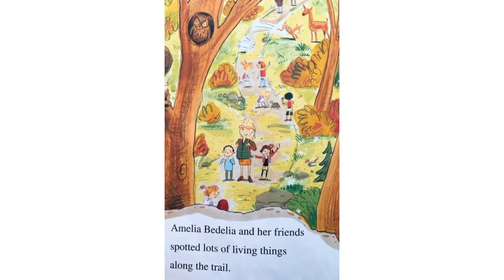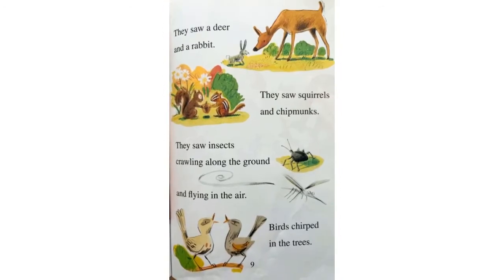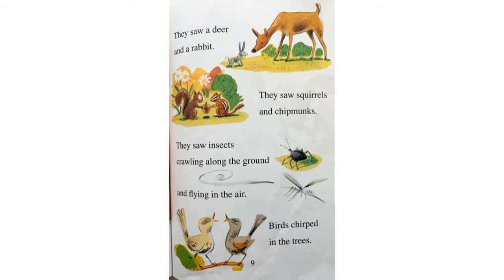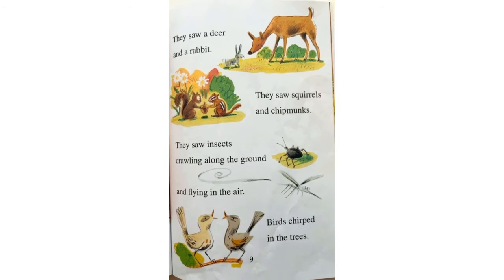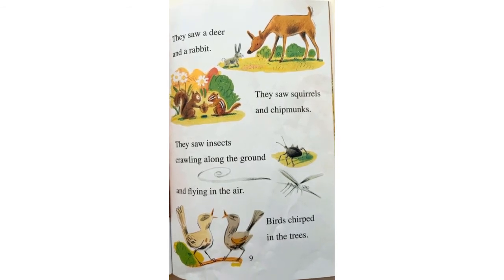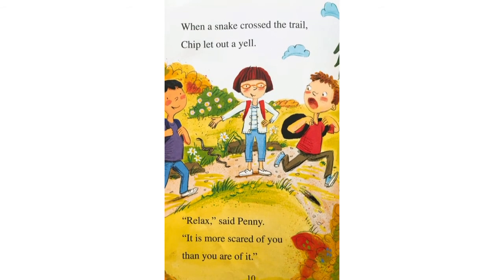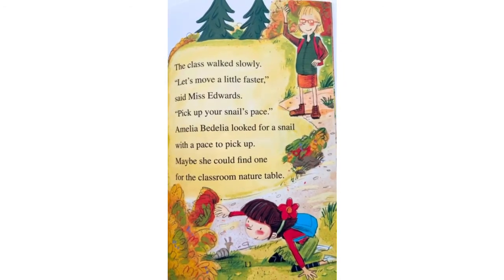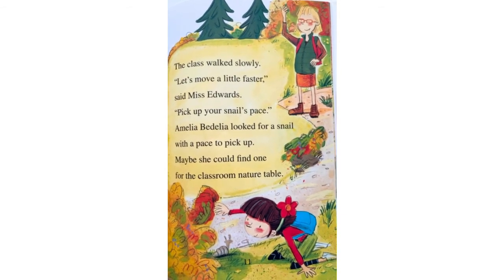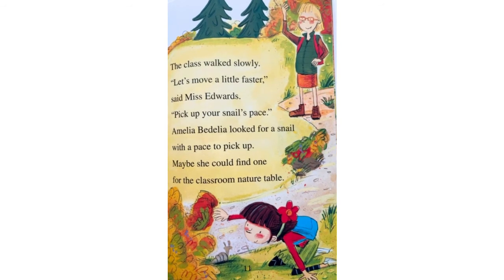Amelia Bedelia and her friends spotted lots of living things along the trail. They saw a deer and a rabbit. They saw squirrels and chipmunks. They saw insects crawling along the ground and flying in the air. Birds chirped in the trees. When a snake crossed the trail, Chip let out a yell. Relax, said Penny. It is more scared of you than you are of it. The class walked slowly. Let's move a little faster, said Miss Edwards. Pick up your snail's pace. Amelia Bedelia looked for her snail with a pace to pick up. Maybe she could find one for the classroom nature table.